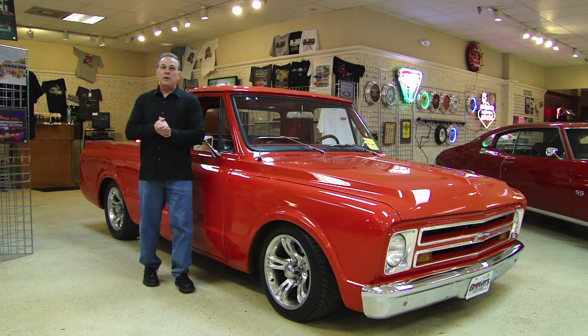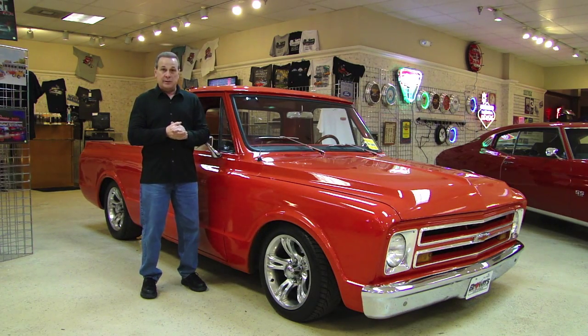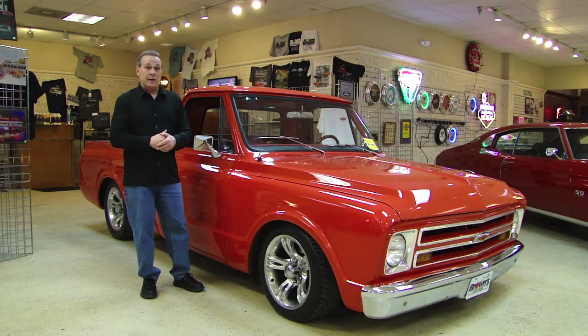Hi everybody. Welcome to Browse Performance Motor Cars. My name is Steve Kopchinski. Today I'm going to show you this absolutely gorgeous 1967 C10 pickup truck.